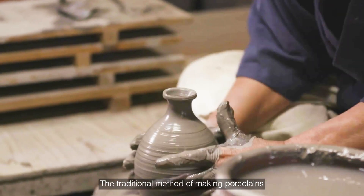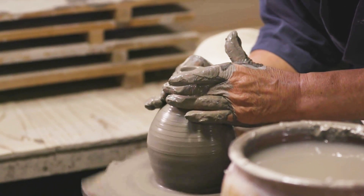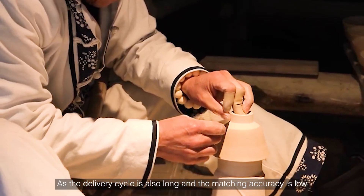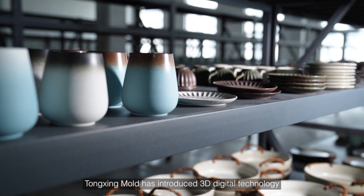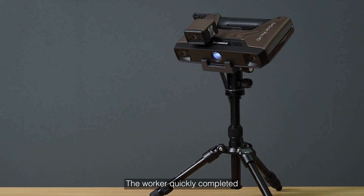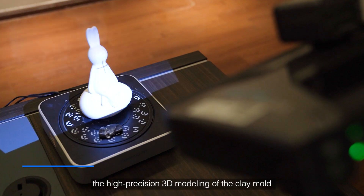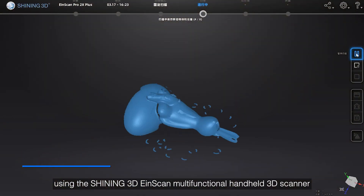The traditional method of making porcelain is very time-consuming and labor-intensive, with a long delivery cycle and low matching accuracy. Tongshin Mold has introduced 3D digital technology into the porcelain production process. The worker quickly completed high-precision 3D modeling of the clay mold using the Shiny 3D N-Scan Mod Functional Handheld 3D Scanner.